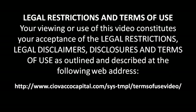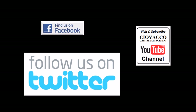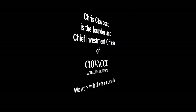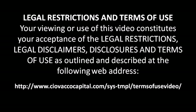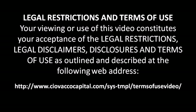The material in this video has no regard to the specific investment objectives, financial situation, or particular needs of any viewer. This video is presented solely for informational purposes and is not to be construed as a solicitation or offer to buy or sell any security or any related financial instruments, nor should any of the content be taken as investment advice. Any opinions expressed in this video are subject to change without notice, and Ciovacco Capital Management LLC or CCM is not under any obligation to update or keep current the information contained herein. CCM accepts no liability whatsoever for any loss or damage of any kind arising out of the use of all or any part of this material. We recommend that you consult with a licensed and qualified professional before making any investment decision.